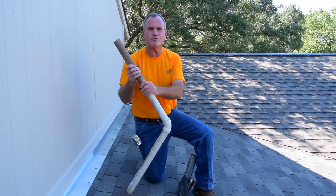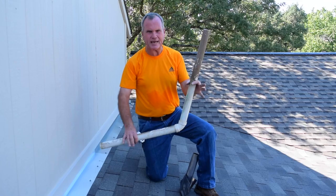Hi, this is Gary Willock with Austin Roofing Contractors. Here's another very common problem that we see that causes a small leak.